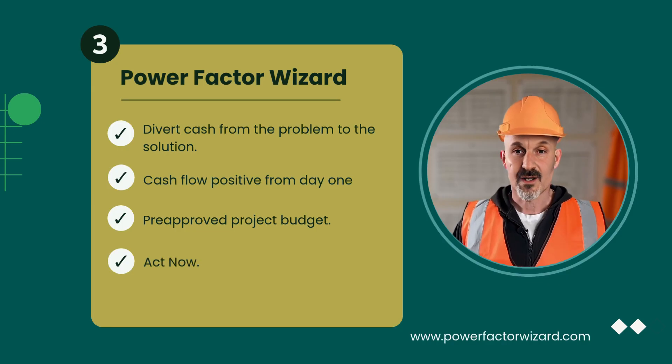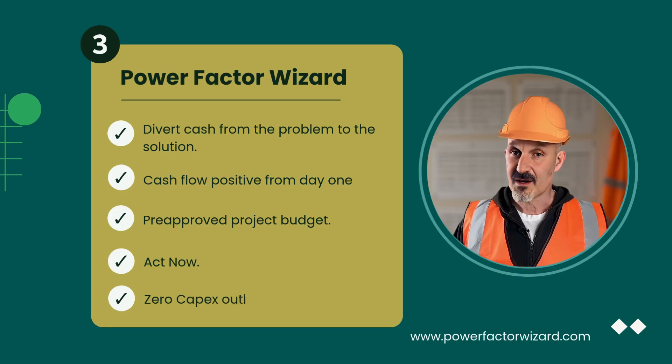In short, we can install now, avoid further delay, and keep our capital budget intact. At the same time, there's no effect on our bottom line. We simply take the cash we are forced to pay out to the energy company anyway, and divert it to the project.